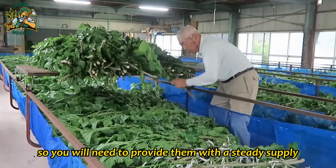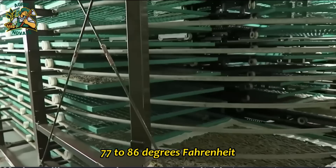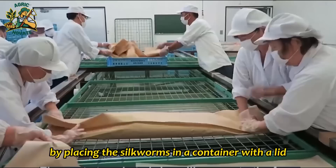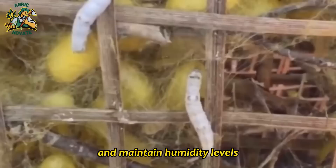Silkworms prefer a warm and humid environment, with temperatures ranging between 77 to 86 degrees Fahrenheit (25 to 30 degrees Celsius) and humidity levels of around 70 percent. You can create this environment by placing the silkworms in a container with a lid, along with a layer of paper or fabric to absorb moisture. A heat lamp can be used to maintain the proper temperature, and a spray bottle can be used to mist the leaves and maintain humidity levels.